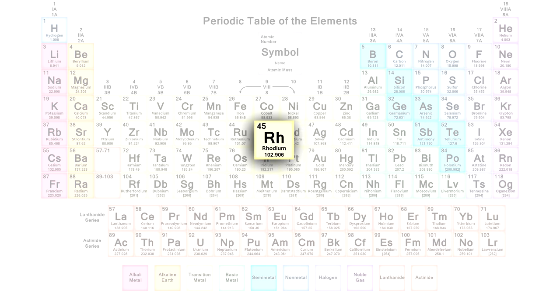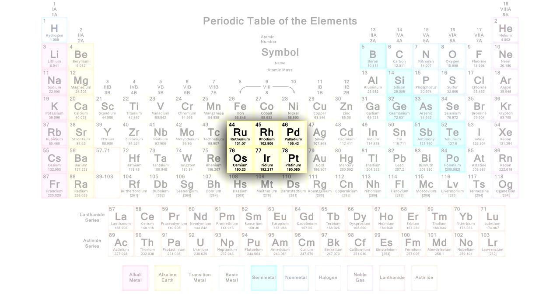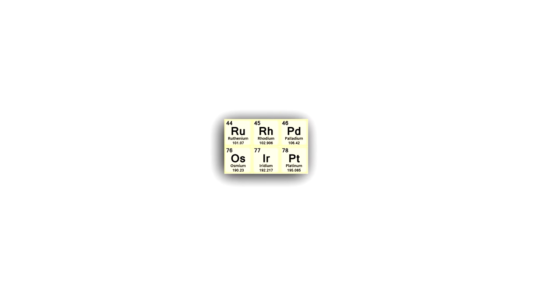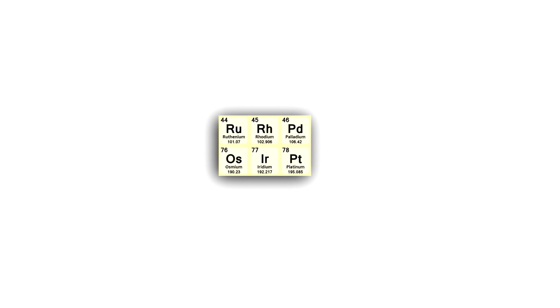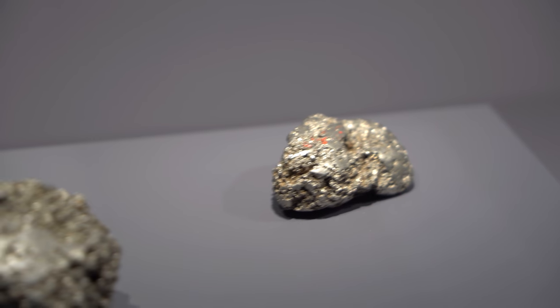Moreover, this element is a member of the platinum group, because the chemical properties of all six elements belonging to it are very similar. That is why they are often found together in ores in Earth's crust.